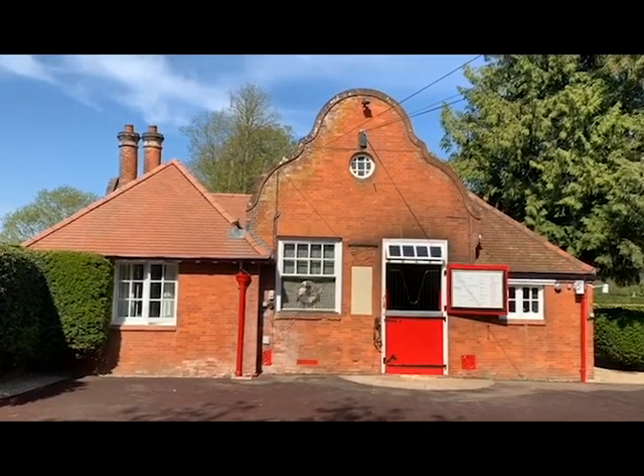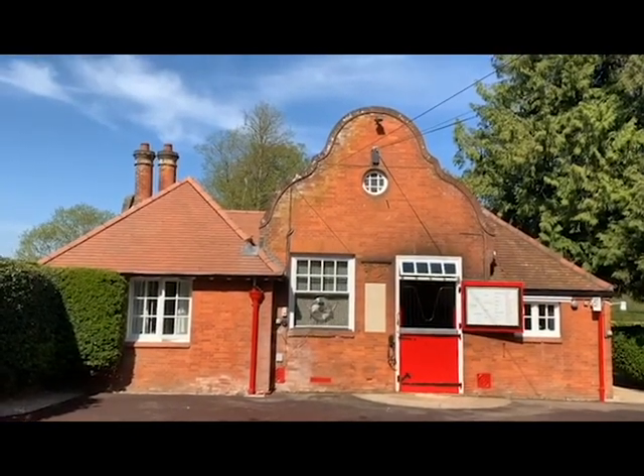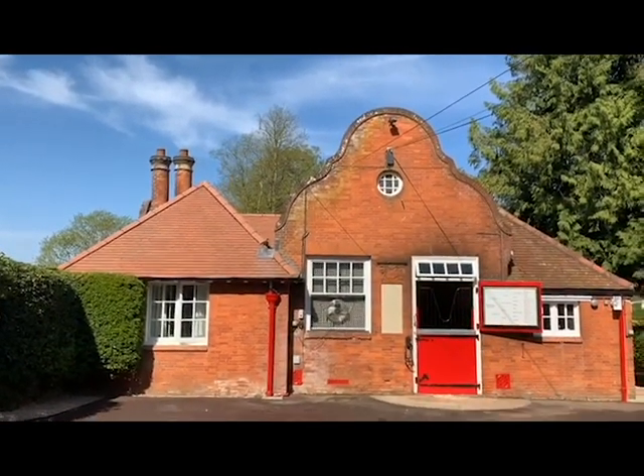So here we are at Cheveley Park Stud, which is a commercial thoroughbred breeding establishment based in the heart of the equine breeding and racing centre in Newmarket.